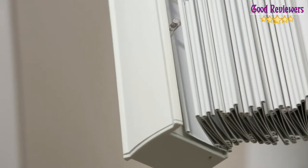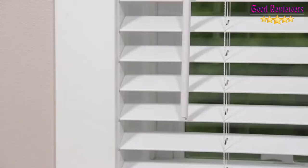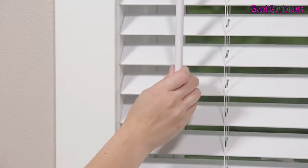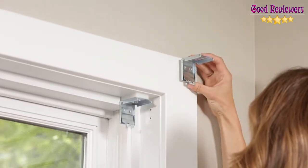Please note, each blind will be 1 to 2 inches narrower than the width ordered. If mounting inside your window frame, measure and order your exact window width. For outside mounting, measure your window opening and add 3 inches. Measuring instructions are provided in the images.